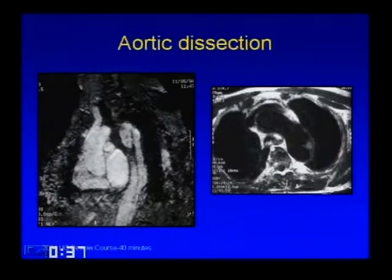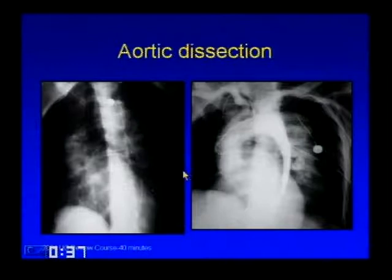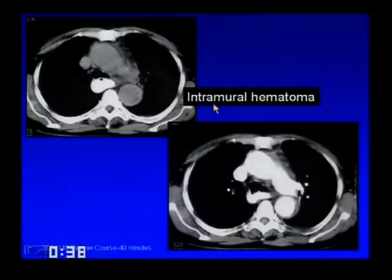On a white blood MR sagittal image, you see a nice dissection flap. Similarly on T1 or black blood image. On the corresponding CT, a nice large flap with true and false lumens. On an ascending aortogram, the catheter is deviated medially instead of hugging the posterior wall of the aorta—the false lumen fills in a delayed fashion through small fenestrations. On non-infused CT, look for intimally displaced calcifications—a crescent of high density is blood within the wall. Some call this an intramural hematoma; some call it aortic dissection—the bottom line is blood in the wall, which is abnormal.